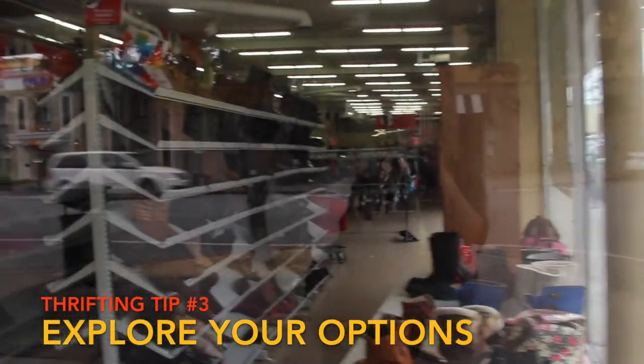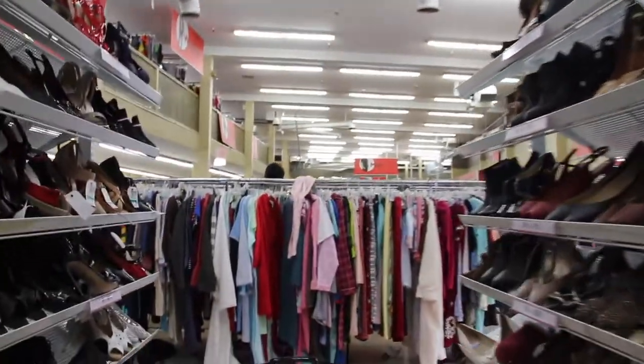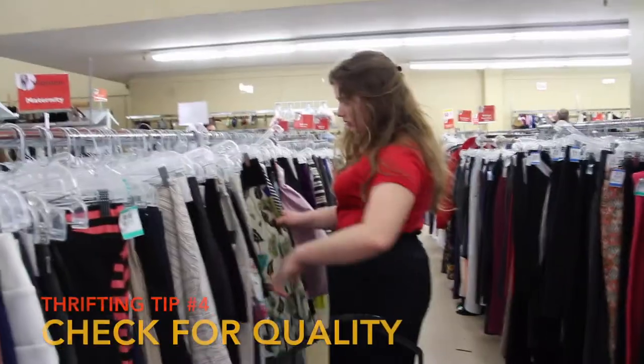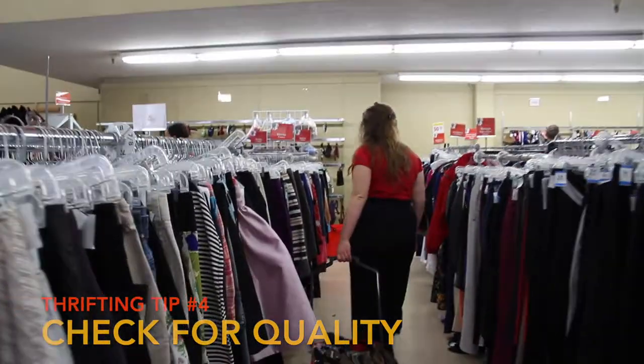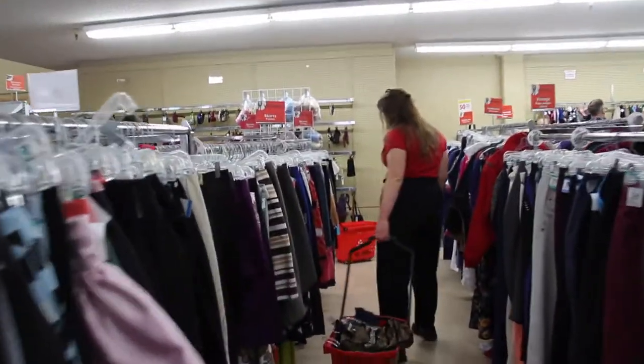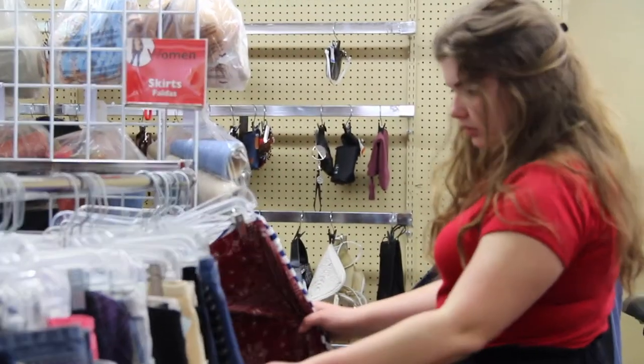Instead of always sticking to the same thrift store, explore your options so that you can find a greater variety of pieces and have more fun. While you're thrifting, make sure you check for the quality — making sure that clothes don't have stains and rips is going to help you find great quality pieces for cheap.